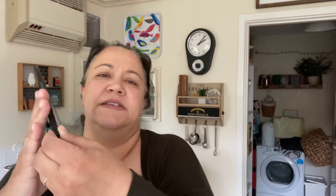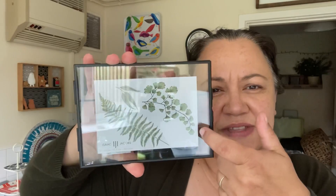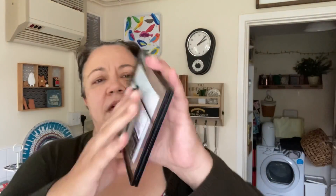I also picked up this see-through photo frame. They had tons — they had gold ones. I ended up choosing this black one because I'm going to put a picture of our boys in it, and we have quite a lot of black details in our bedroom. It was £5.99.